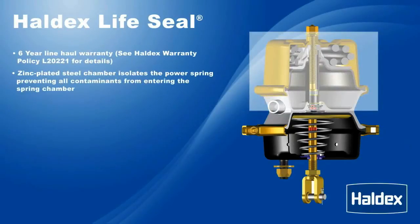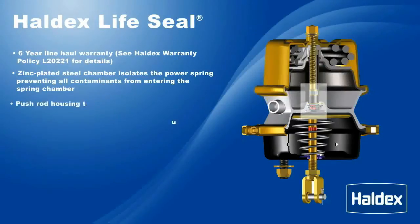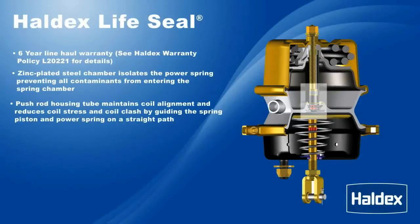Zinc-plated steel chamber isolates the power spring, preventing all contaminants from entering the spring chamber. A push rod housing tube maintains coil alignment and reduces coil stress and coil clash by guiding the spring piston and power spring on a straight path.